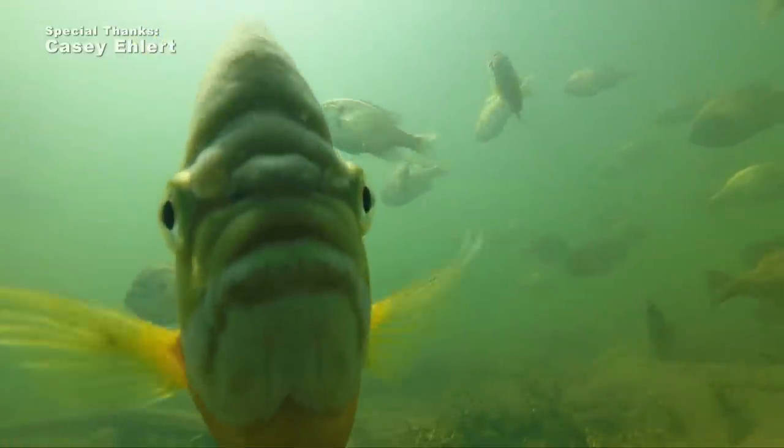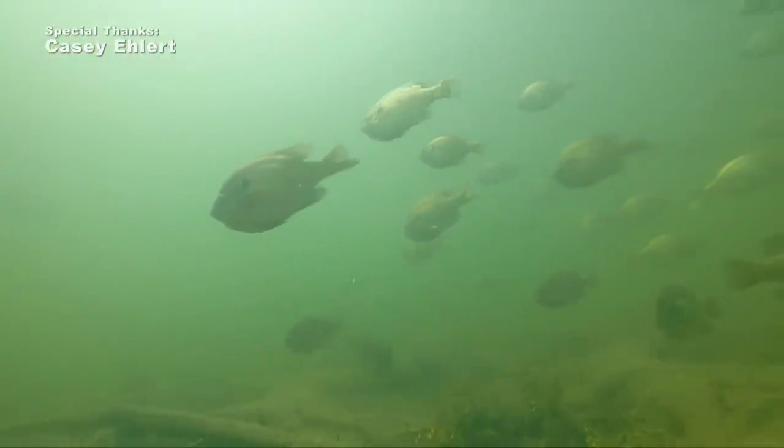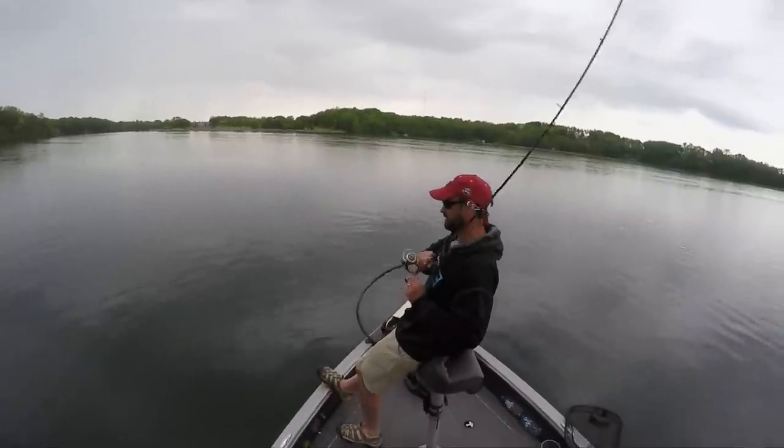You could actually keep some smaller or medium-sized females, or even larger females, and it wouldn't be a detriment to the population — because the males are the ones that dictate the overall maximum size of that individual population.